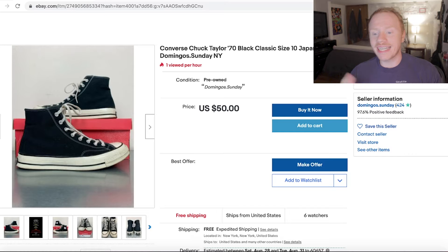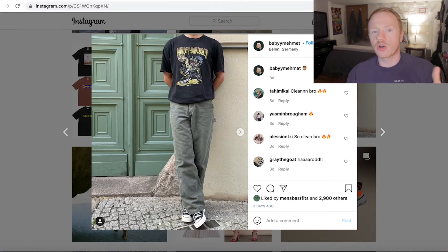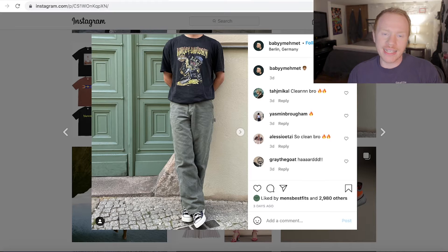I know this is not sponsored by eBay at all — if you guys know somebody at eBay, tap them in. I would love to be sponsored by eBay because I use eBay nonstop. That's outfit number one at $88. I think we pretty much matched this kid's outfit, but let's go for something with a little bit higher difficulty.